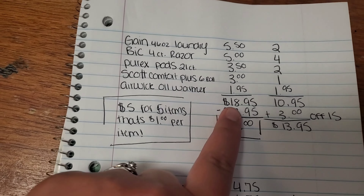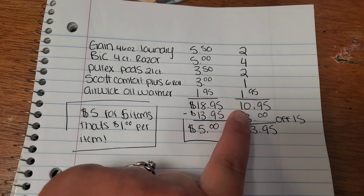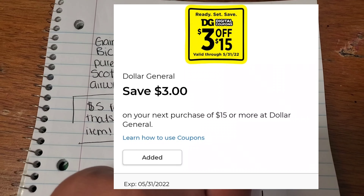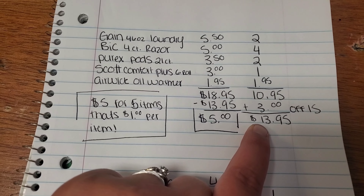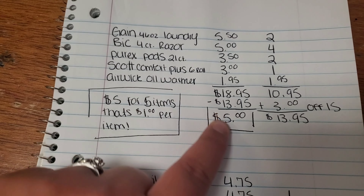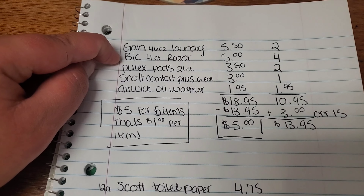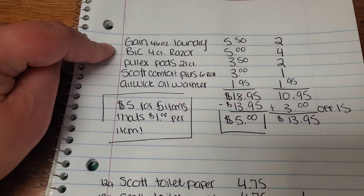Your subtotal before tax and coupons is going to come out to $18.95. With all your digital coupons, your subtotal comes to $10.95 in digital coupons. Along with that $3 off $15, because we are over that $15 threshold, that's a total of $13.95 in coupons. You're going to minus that $13.95 in coupons from that $18.95 subtotal. That's going to leave you paying only $5 for these five items — the Gain, the Razors, the Purex Pods, the Scott Toilet Paper, and the Airwick Warmer.